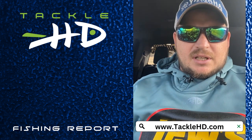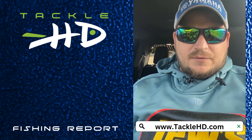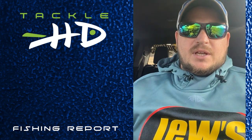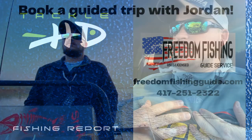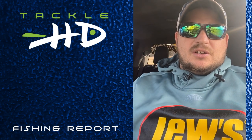Biggest key — remember to keep it slow, keep it above them, and feel for that bite. Make sure you're feeling for that bite, and use light line. That's what we got for this week on the upper end of Bull Shoals Lake. We look forward to seeing you guys out there. If you have any questions, feel free to give me a call at 417-251-2322, or check us out on Facebook at Freedom Fishing Guide Service. God bless, guys, and we'll see you on the water.